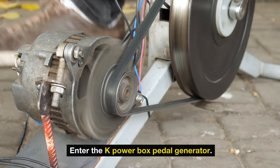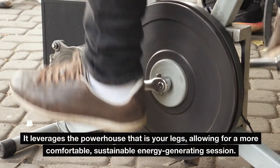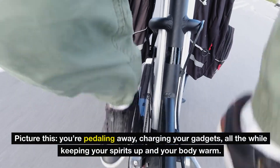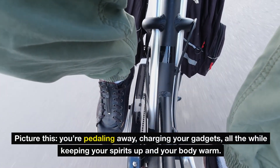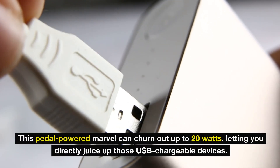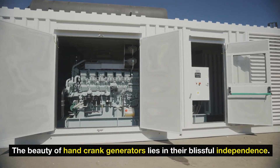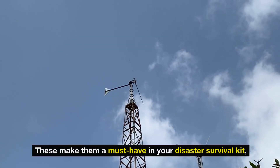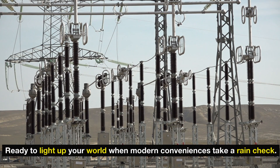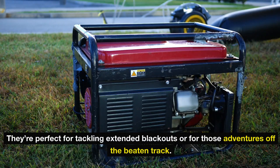Enter the K-PowerBox pedal generator — this isn't your garden-variety hand-crank device. It leverages the powerhouse that is your legs, allowing for a more comfortable, sustainable energy-generating session. Picture yourself pedaling away, charging your gadgets, all the while keeping your spirits up and your body warm. This pedal-powered marvel can churn out up to 20 watts, letting you directly juice up USB-chargeable devices. The beauty of hand-crank generators lies in their blissful independence — no sun, wind, or fuel needed. This makes them a must-have in your disaster survival kit, compact, portable, and doubling as a mini-workout session, perfect for extended blackouts or adventures off the beaten track.